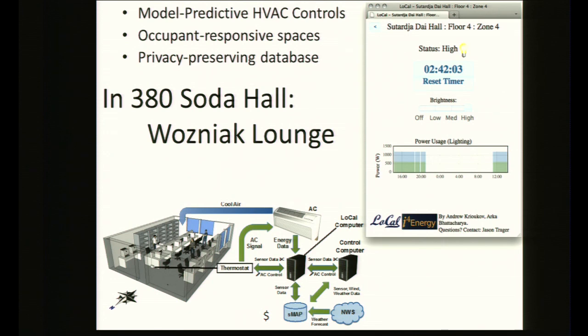If you're interested, come to our poster session in the Wozniak Lounge in Soda Hall or our lunch in 380 Soda Hall. We'll have lots of examples of applications: model predictive HVAC controls — we have a test bed where you can completely control the HVAC system in one part of Quarry Hall — as well as personalized lighting control with privacy. Thank you very much.